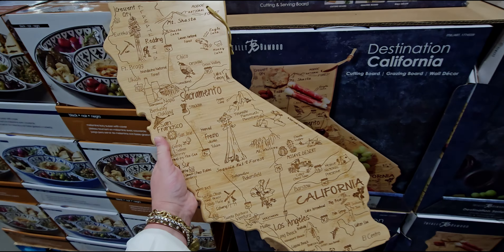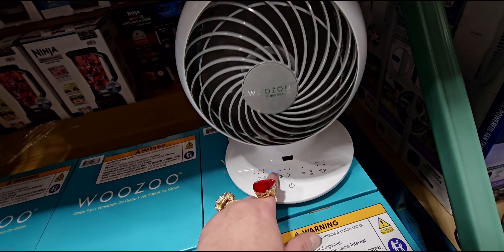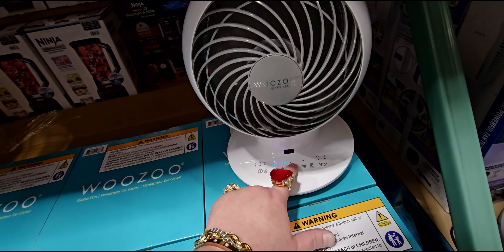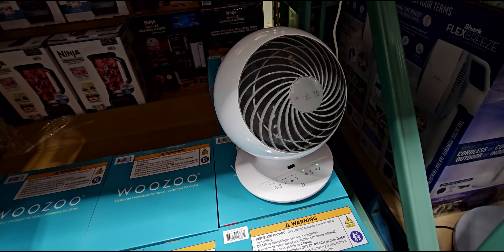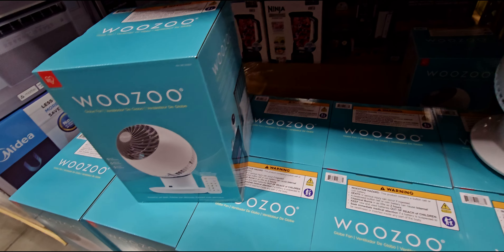They have this destination cutting board — California! I'm in California. Look at this cutting board in the shape of California. Let's see if Elk Grove is on here — Los Angeles, San Francisco, Sacramento, Stockton, Grass Valley — that's where I'm from, I grew up there. Where is Elk Grove? Well, Sacramento, so yeah, here we are. That is so fun — $24.99. It actually comes in a little box and it even says wall decor, grazing board, or cutting board.